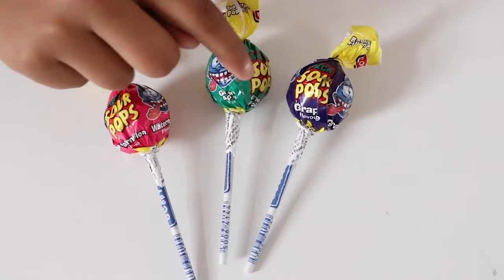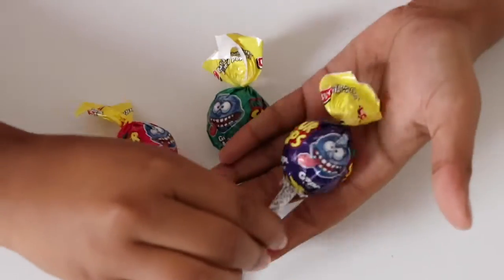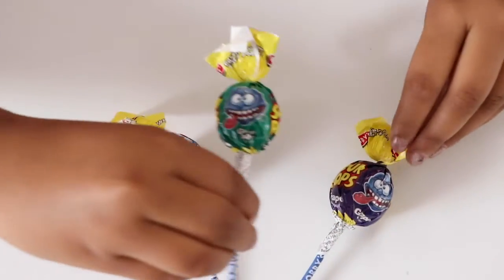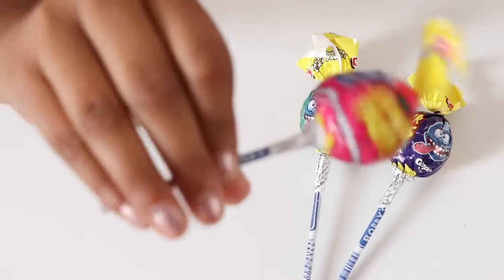One, two, three. Let's see what colours. We have blue, we have green, and we have pink.